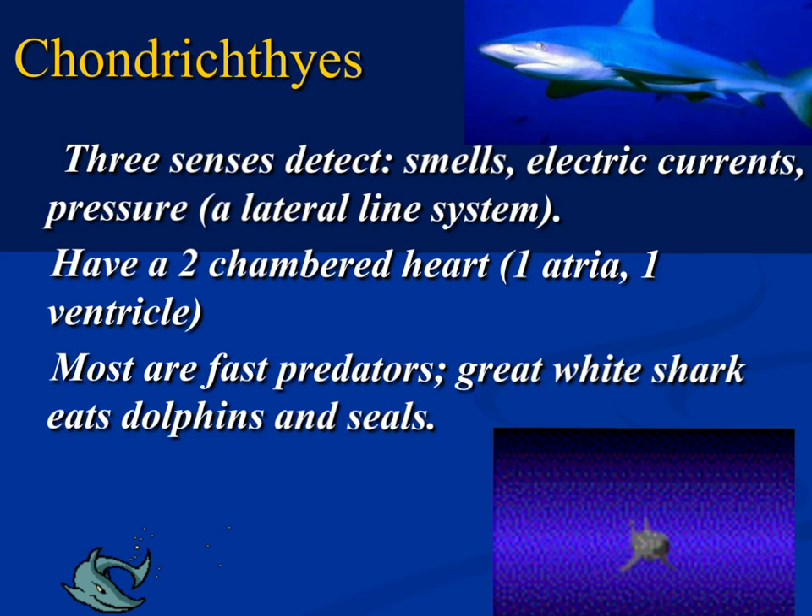Looking at the cardiovascular system, sharks have a closed circulatory system. They have a two-chambered heart — one atrium, one ventricle. That's a test question. They have three senses to help them detect what's around them in the environment: smell, electric current, and a lateral line system which allows them to determine pressure movements.